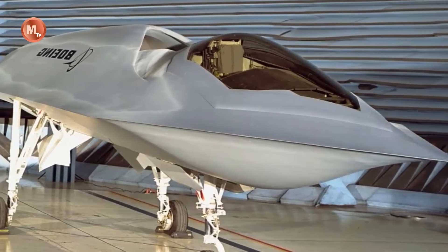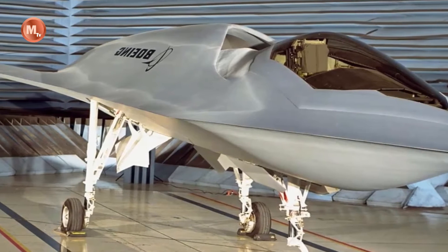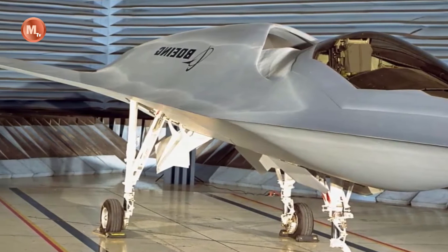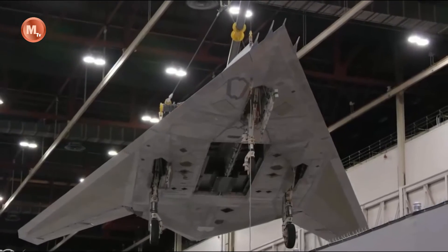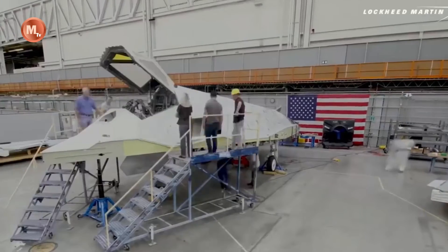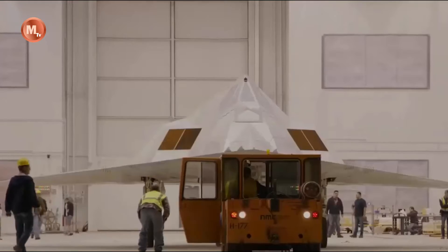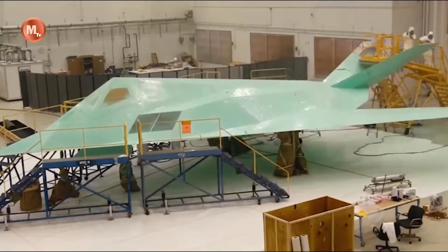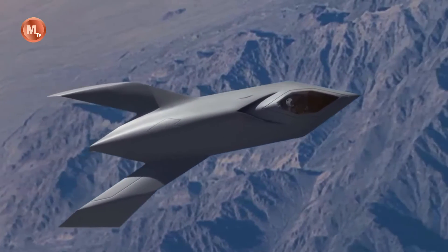Hello everyone, back again with Military TD. The aerospace industry has long been known for its innovation and groundbreaking technologies. One such example is the top-secret stealth fighter known as the YF-118 Bird of Prey. This unique aircraft represents a remarkable feat of engineering and showcases the ingenuity of American aviation.